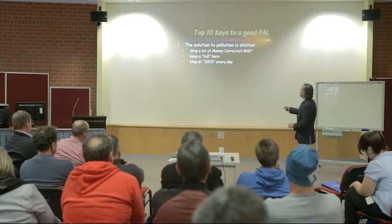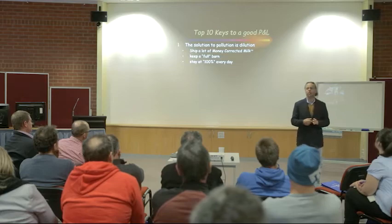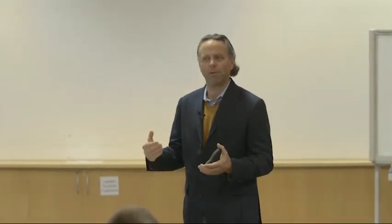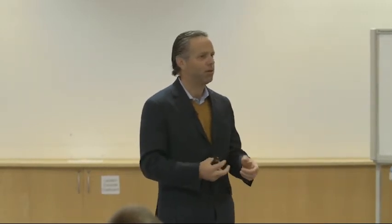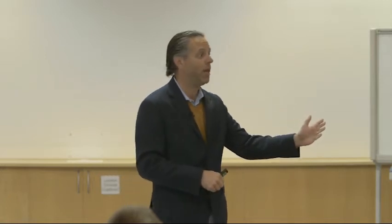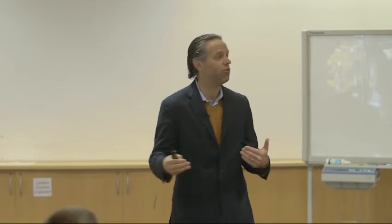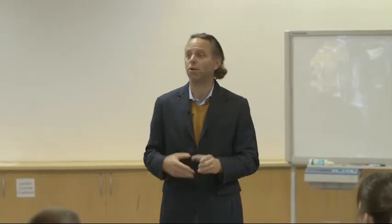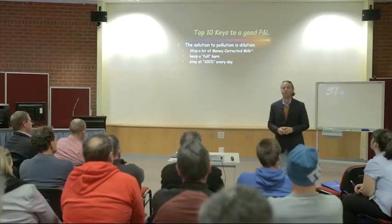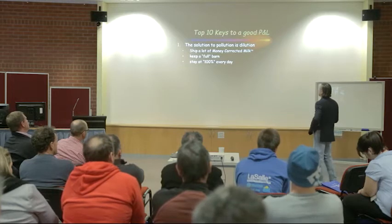We want to ship a lot of milk. "Full barn" or "stay at 100%" are in quotations because full is not the same for every dairy. For a free stall barn, you can count stalls and headlocks and run a formula, but I think every dairy is unique in how many cows they can fit. If you're a grazing dairy without a free stall barn, it's a much more difficult equation. I challenge you to figure out how many cows you can milk given your land base to maximize the amount of milk going out the door. We're a commodity manufacturing business, and maximizing that is a key part of making money.